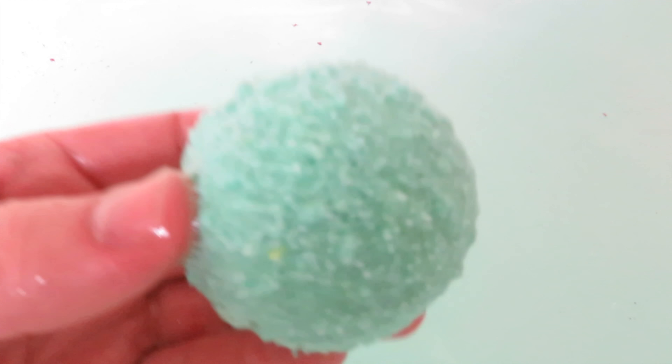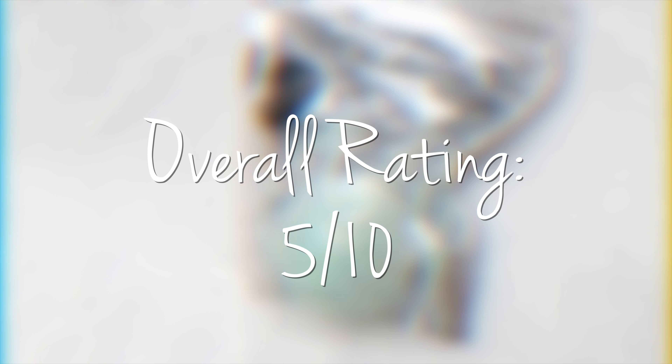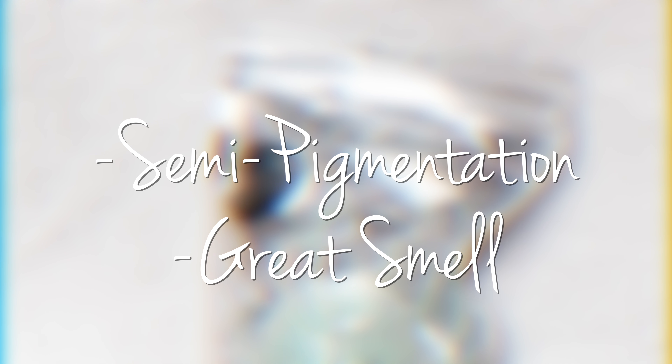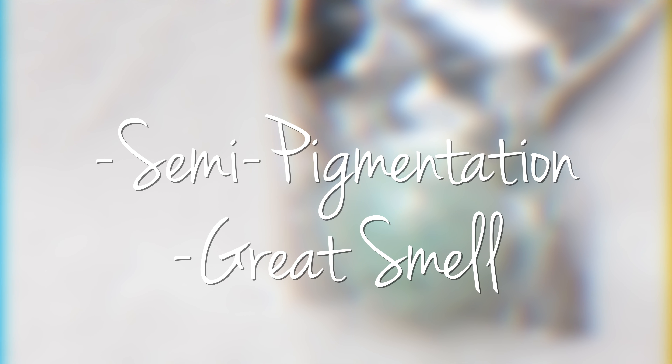When I put the bath bomb in the water, the color pigmentation was not really good at all. It honestly just turned the water a slight blue color, but when we spread it around in the water it kind of disappeared. The purple-ish pink glitter that was inside the bath bomb just stayed in clumps and floated around the tub. Overall I would rate this bath bomb a 5 out of 10. The color pigmentation wasn't amazing, but it did change the water color, which I was surprised by, and I really liked the smell of it. So let's go on to the next bath bomb.